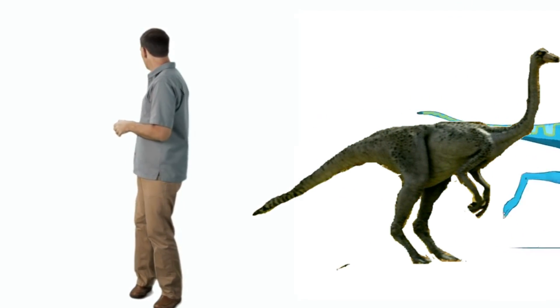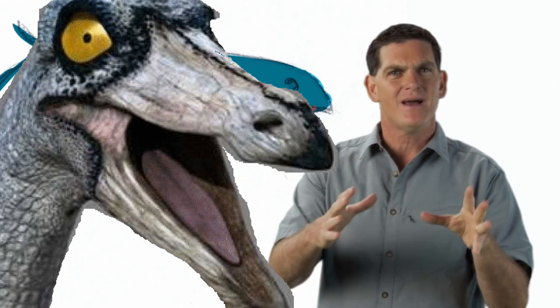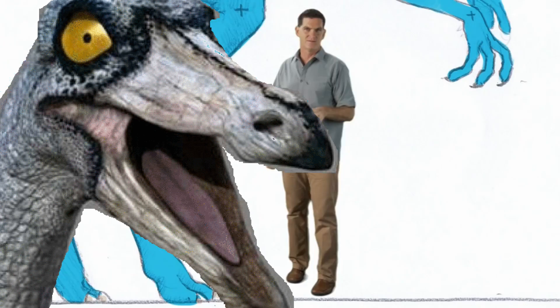The most important thing to know about Ornithomimus is that it was really fast. Hey, where'd it go? There it is. In fact, scientists think that Ornithomimus may have been one of the fastest dinosaurs ever.